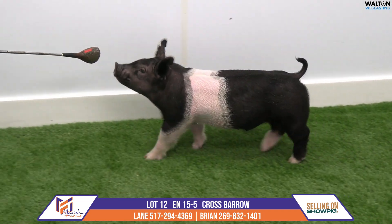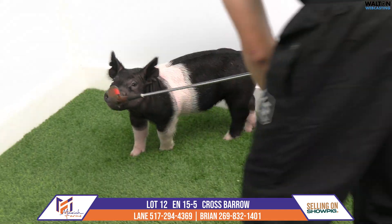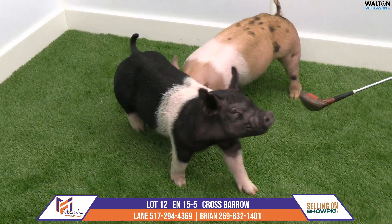Next in the ring, we have the last of the Buffalo Trace pigs. This will be a 15-5 barrel, Buffalo Trace — next contestant, Teen Spirit.